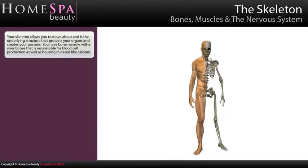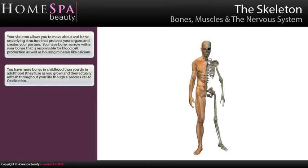The skeleton allows you to move about and is the underlying structure that protects your organs and creates your posture. You have bone marrow within your bones that is responsible for blood cell production, as well as housing minerals like calcium. You have more bones in childhood than you do in adulthood. They fuse as you grow and they actually refresh throughout your life through a process called ossification.